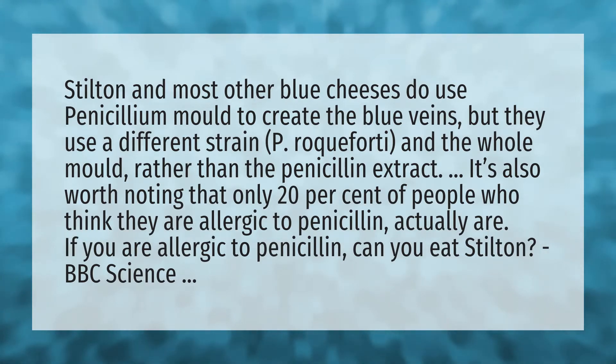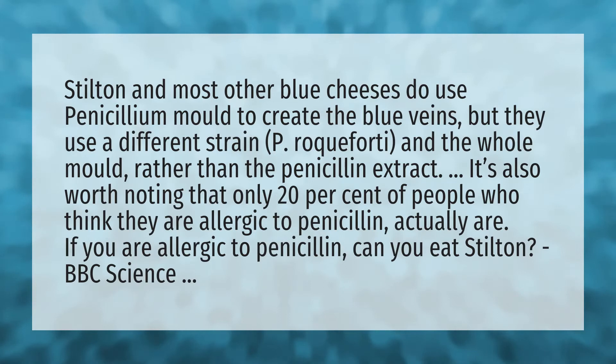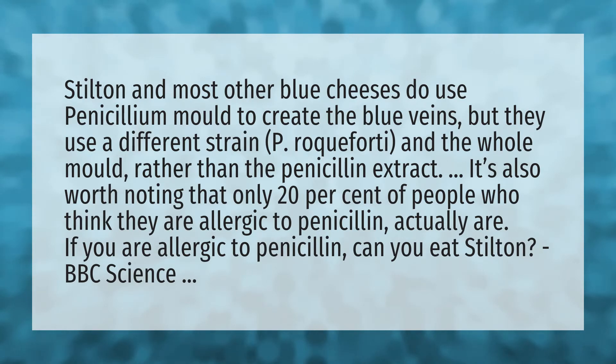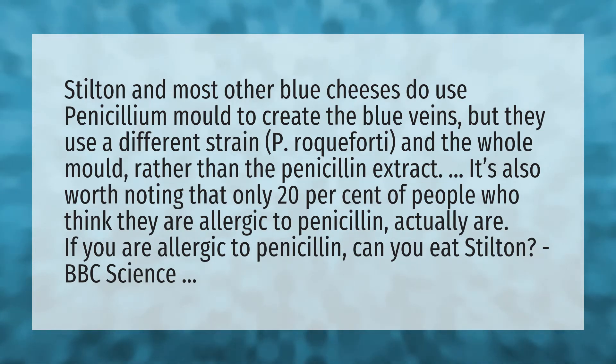Stilton and most other blue cheeses do use Penicillium mold to create the blue veins, but they use a different strain — P. roqueforti — and the whole mold rather than the penicillin extract. It's also worth noting that only 20% of people who think they are allergic to penicillin actually are. If you are allergic to penicillin, can you eat Stilton? BBC Science.